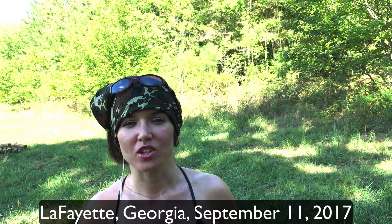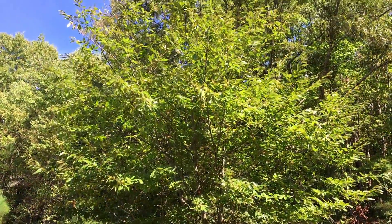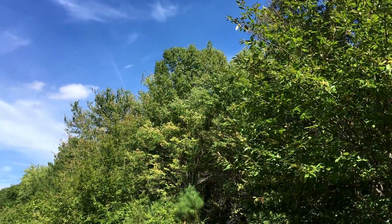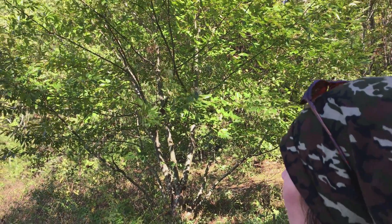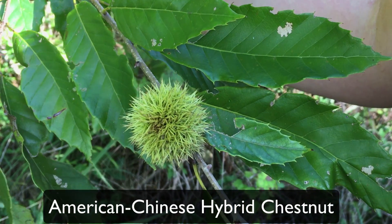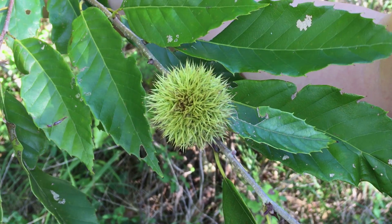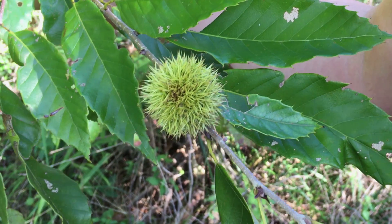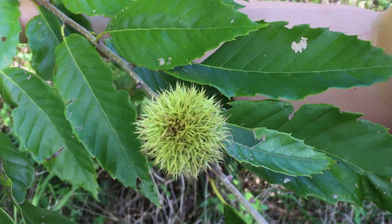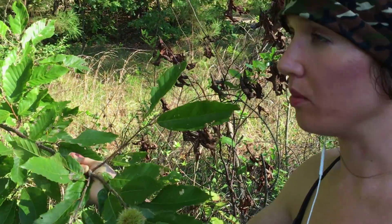I'm standing in Lafayette, Georgia in front of a couple of chestnut trees that are part of the American Chestnut Breeding Program. I came to harvest today but instead pruned a little bit. These burrs on the American-Chinese hybrid are not open yet, so all of the nuts look very small. I don't think there's a nut in it that's going to cause the involucre or burr to open, and I suspect incomplete pollination. This tree wasn't bagged as it usually is in the American Chestnut Tree Breeding Program.